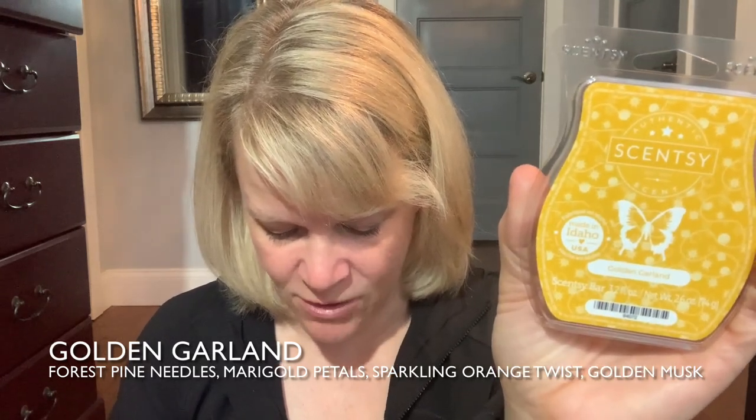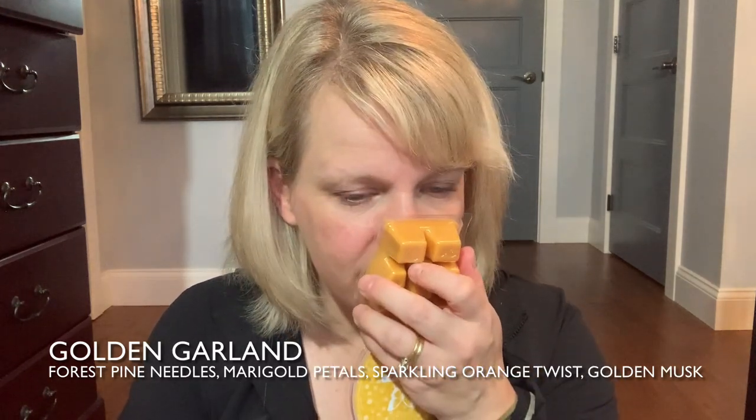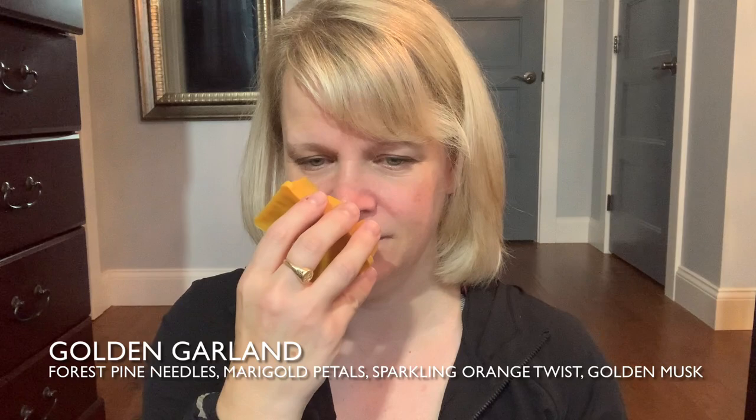Golden Garland is a yellow front with a dark mustard colored wax. The description: forest pine needles intertwined with marigold petals, sparkling orange twist, and a touch of golden musk. I'm not really excited about this one — it doesn't sound like a Patricia kind of scent. It reminds me of a woody version of Scarlet Sunflower. I can definitely get the pine needles — maybe 30-40% — and then a floral, warm quality. About a medium intensity. Not very excited.